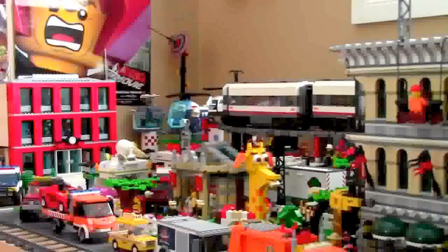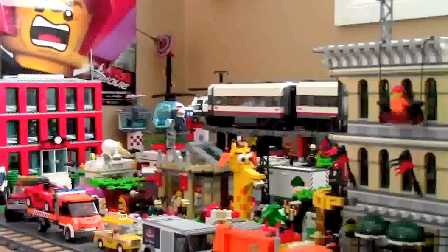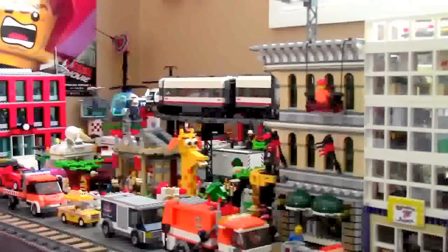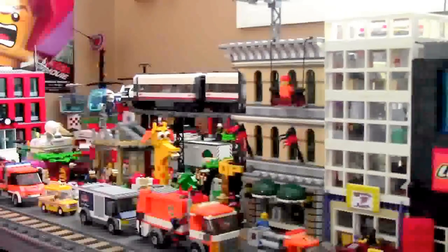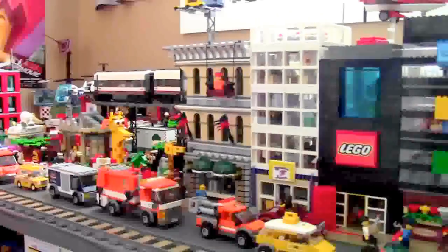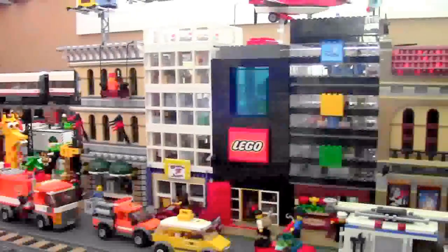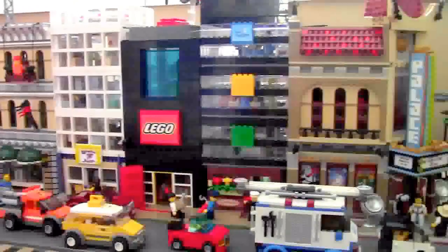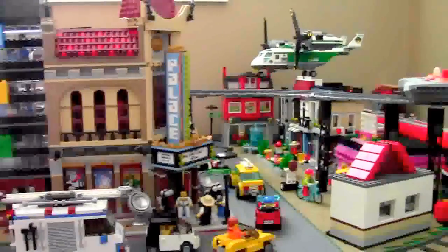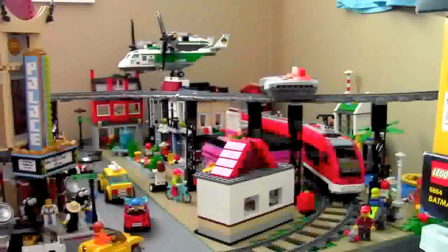Hey everybody, BrickLover18 here today on February 1st with another LEGO City update. I normally wait till the 18th of every month to do LEGO City updates, but because the City update is ready, I've decided to do one today. Here's just a brief overview of my city. It has changed a lot since the December update — didn't do one in January — and now we're going to take a closer look at all the changing details.